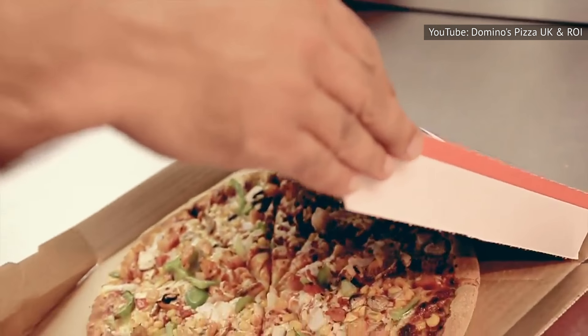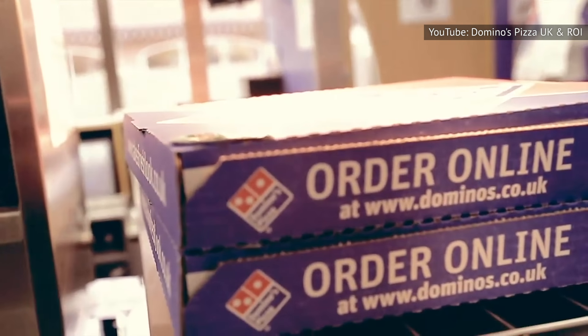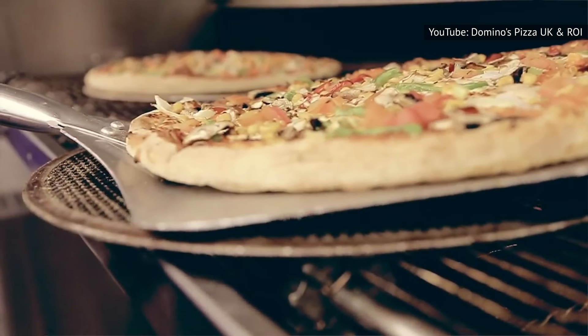So go ahead, start delivering pizzas today. Who knows? With a little hard work, a little luck, and some help from the company, you might just end up owning your own store someday. And if not, well, at least you might get some cheap pizza out of it.